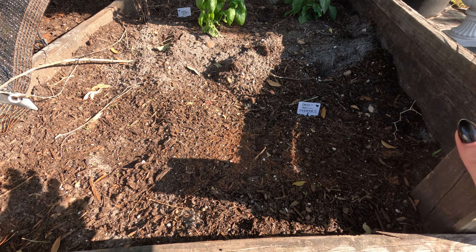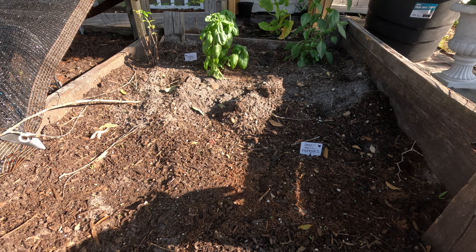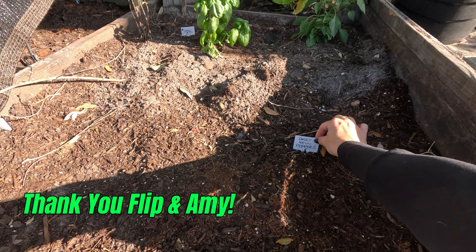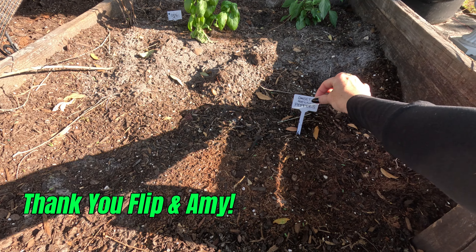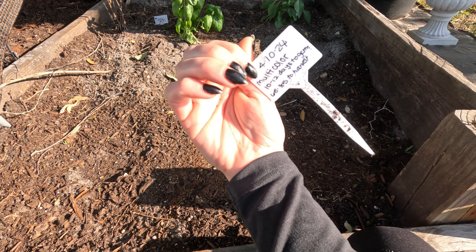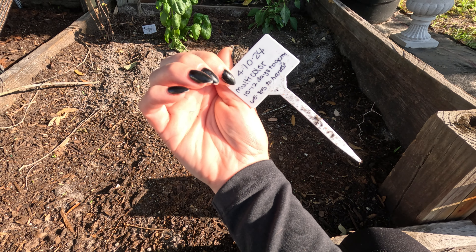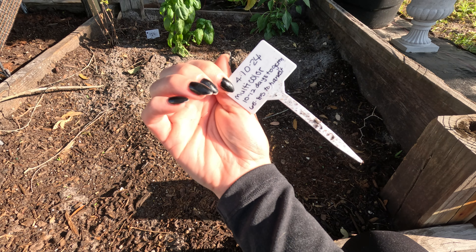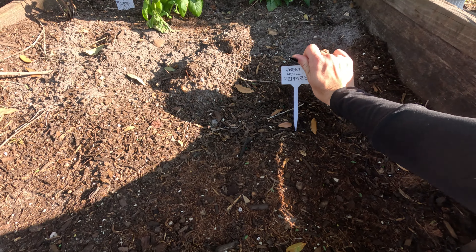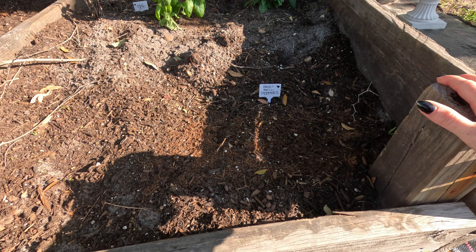These are supposed to be sweet peppers — I am battling leaves and branches and all kinds of things, so I'm thinking some kind of shade or screening would be nice. Our neighbor is going to make me a pergola for this garden, which will be super helpful. I just wrote on each tag the day I planted it and how many days to germinate and harvest, so I have an idea.